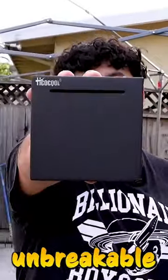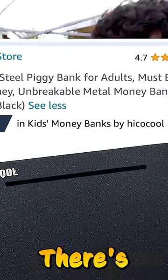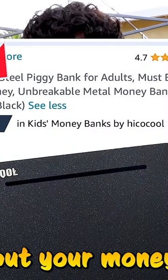Today I'm going to attempt to break into the most unbreakable piggy bank on Amazon. This is all metal. There's no openings to take out the money. There's only one way in, one way out. On Amazon it says it's unbreakable — there's no way you could get in. The moment you put your money in, you can't take it out. So we're going to attempt today to break into it.